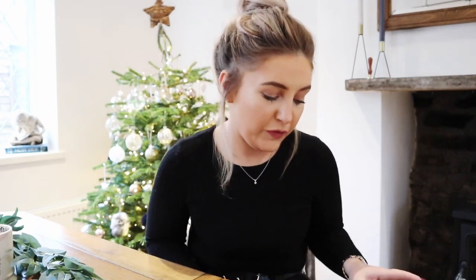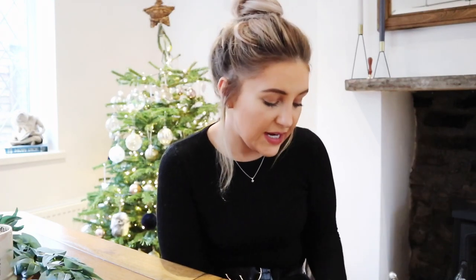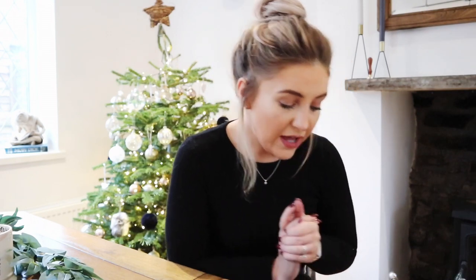Hey everybody, welcome back to my channel. It's the run up to Christmas and I thought I would show you some of the bits that I have picked up. There are a few things for my Christmas table — we are hosting this year in this very room — and I've been to Primark, Asda, Sainsbury's, and ordered a couple of bits from Amazon. I really hope you enjoy this video; don't forget to give it a thumbs up, hit subscribe, and stick around for more videos like this one.